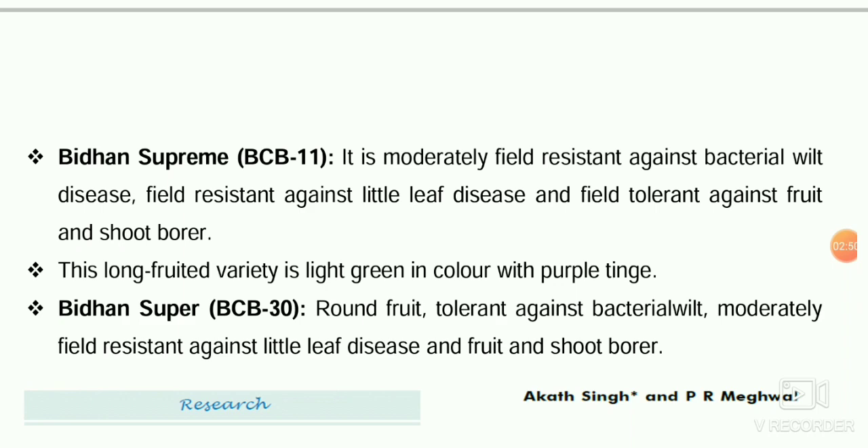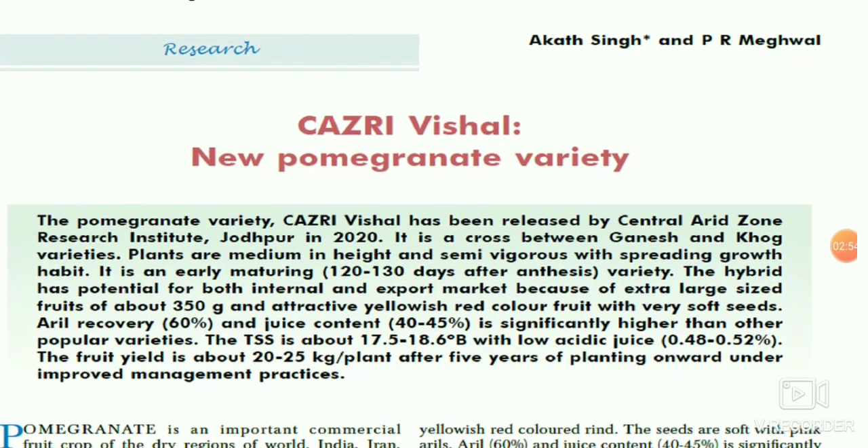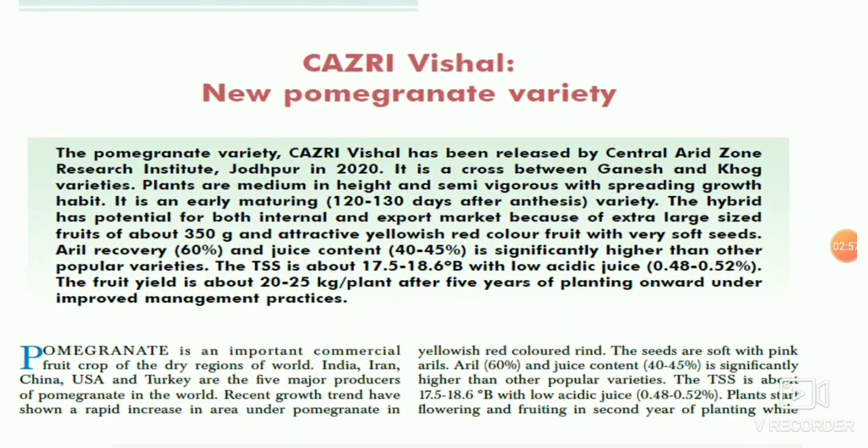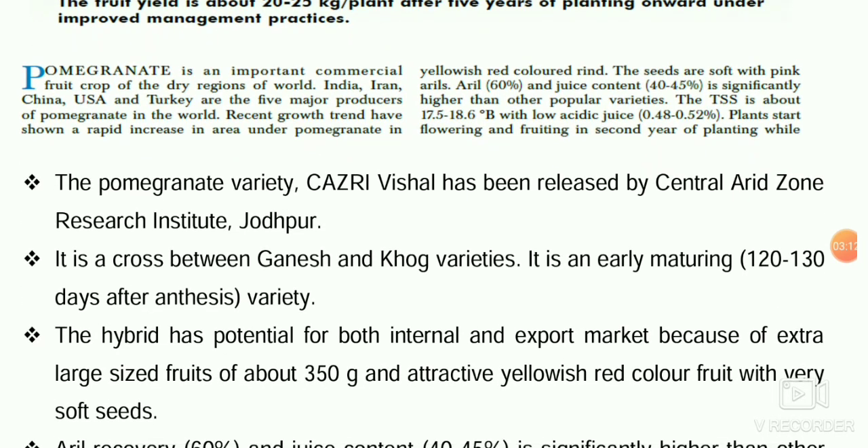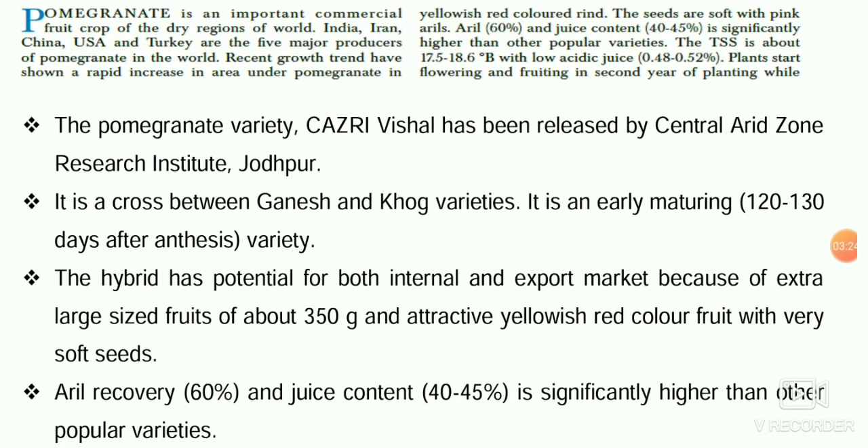Next is a new variety of pomegranate: Kajari Vishal, released from the Central Arid Zone Research Institute, Jodhpur. The important points about this variety are: it is a cross between Ganesh and Kha, it is early maturing, fruit size is around 350 grams, aril recovery is 60%, and juice content is 40 to 45%.